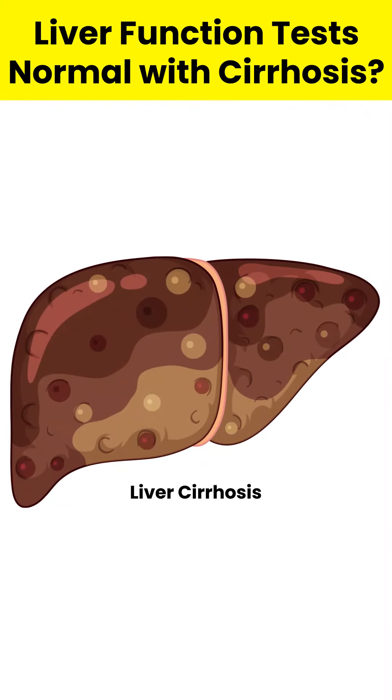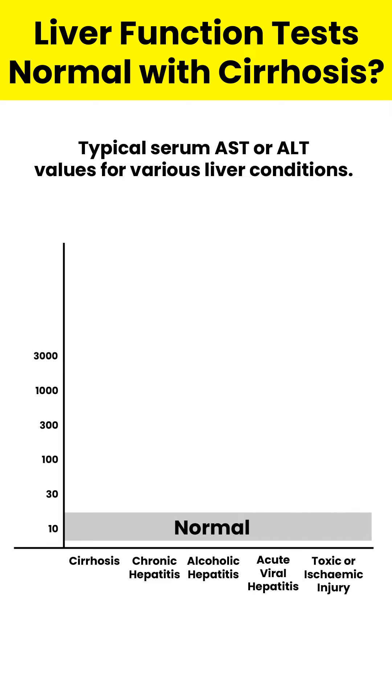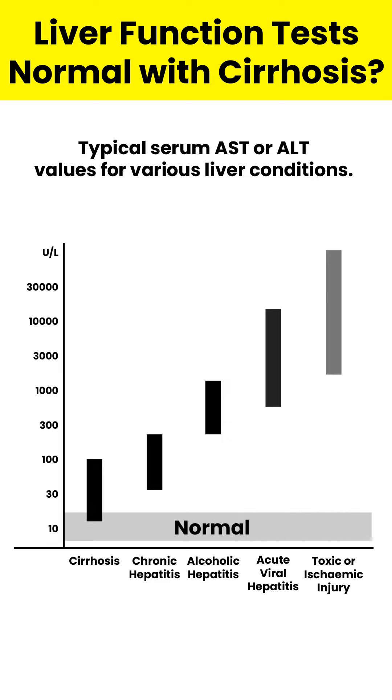Liver function tests normal with cirrhosis? Patients with cirrhosis often have normal or only slightly elevated serum AST and ALT levels. Liver function tests can show normal values at many stages of liver disease.